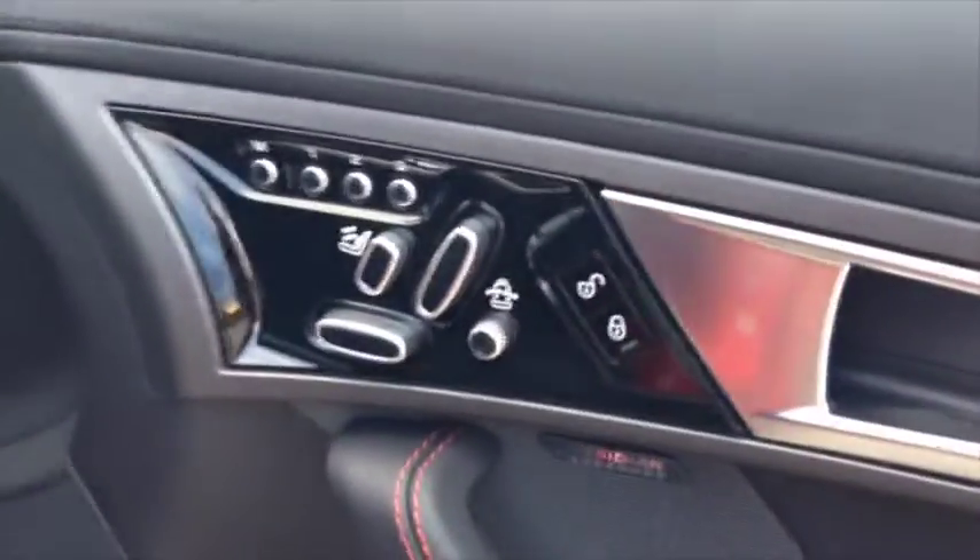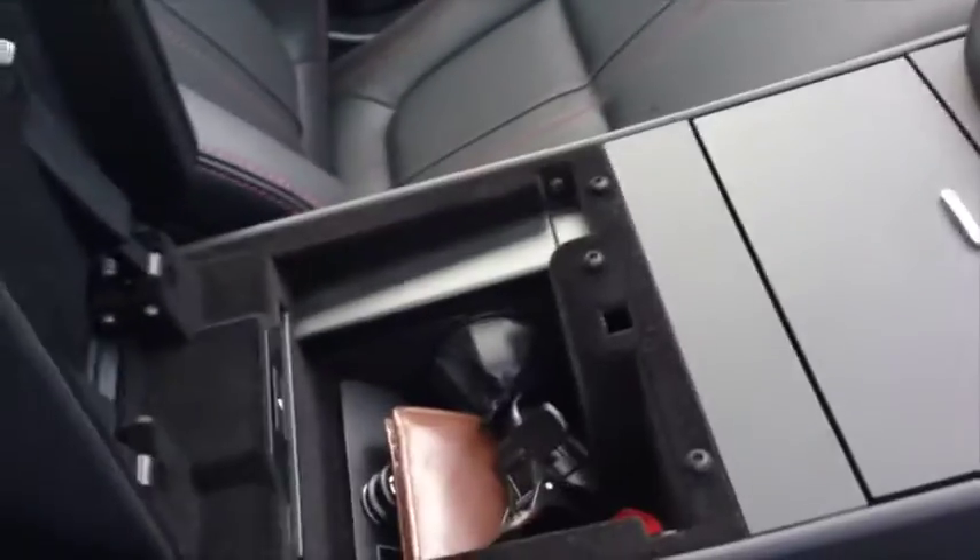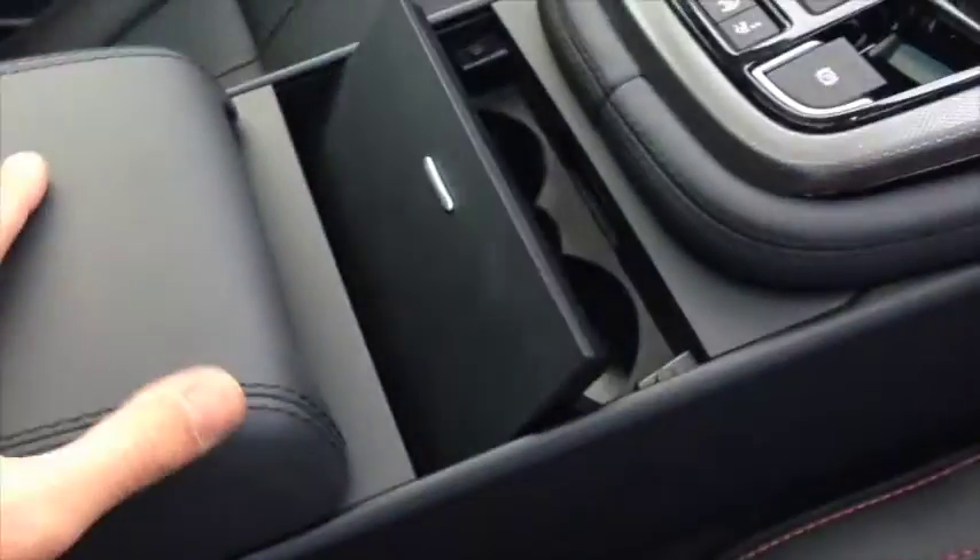The seats are multi-adjustable and very comfortable. The only places to put things are really the glovebox, a storage slot in front, cup holders, and door pockets.